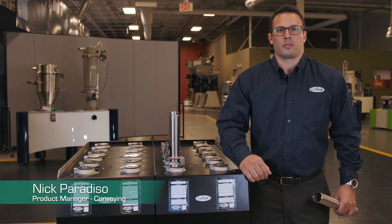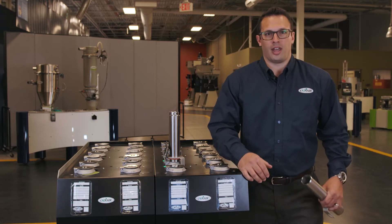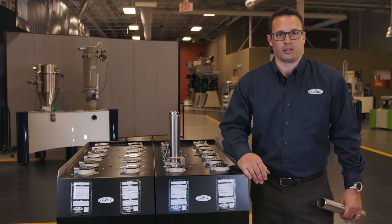Hello, I'm Nick Paradiso, product manager for the conveying product line for Conair. I'm very excited today to present our RFID proofing technology for our resin selection station product line.